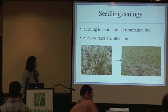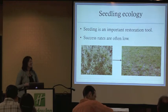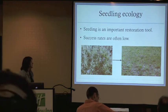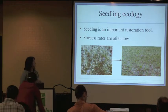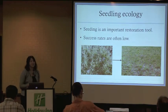Seeding is an important restoration tool. We use seed to direct change in plant communities that are altered by invasions and agriculture, and we also add seed to inhibit invasive weed competition and stabilize soils. Although seeding is an important restoration tool, success rates are often low.